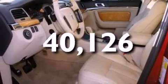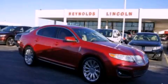This vehicle has fewer than 41,000 miles on the odometer. Stop by today and test drive this automobile for yourself.